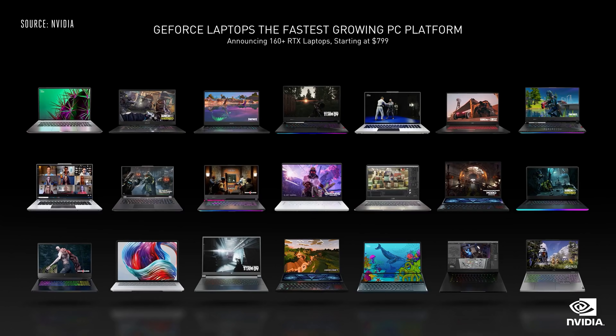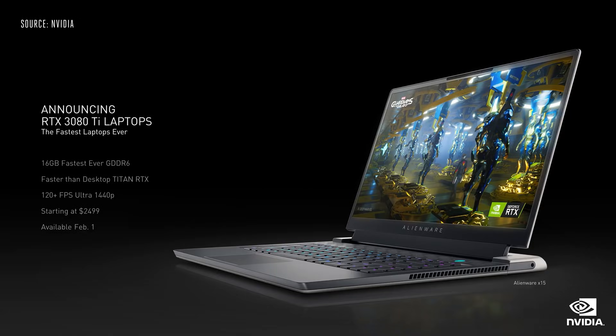We are announcing over 160 new laptops, all built around our RTX 30 series GPUs. Today we are announcing the RTX 3080 Ti laptop GPU, bringing the flagship 80 Ti class of GPUs to laptops for the first time. Featuring 16GB of the fastest GDDR6 ever shipped in a laptop, the RTX 3080 Ti delivers higher performance than the desktop Titan RTX. RTX 3080 Ti laptops start at $2499.